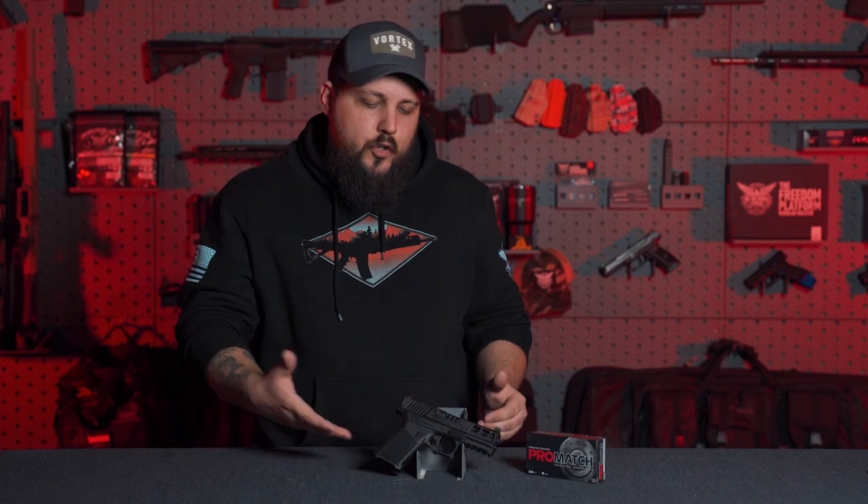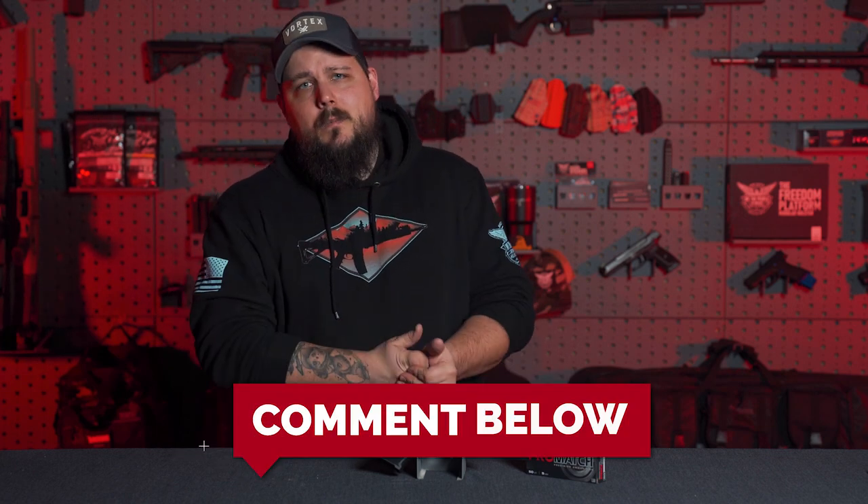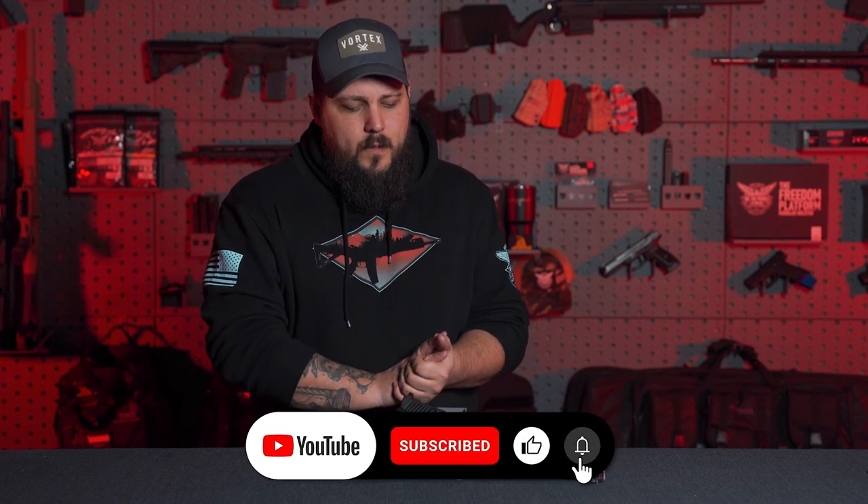That's enough out of me — what do you guys think? Would you own an Anderson Kiger 9C Pro? Drop a comment down below, and be sure to subscribe to the channel if you haven't already so you can keep up with all the awesome We The People Holsters content we've got coming for you. With that, I'm Dustin — we'll see you guys on the next one. Stay free, friends.